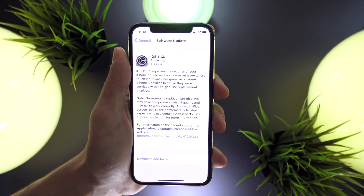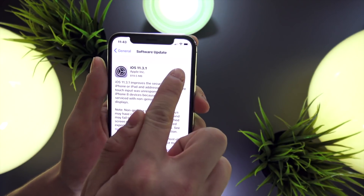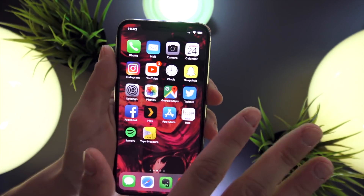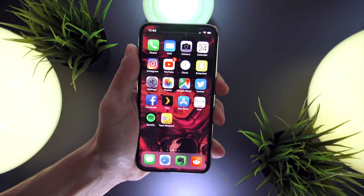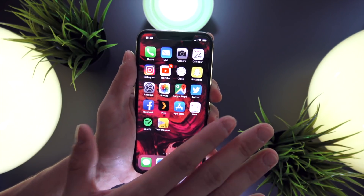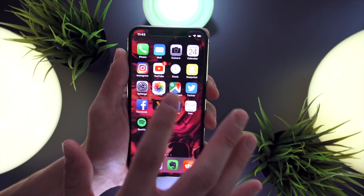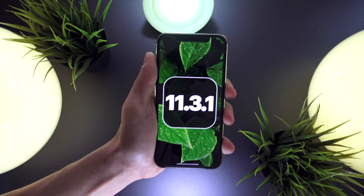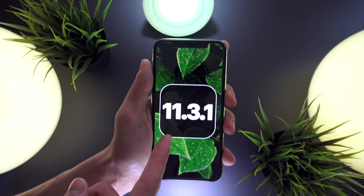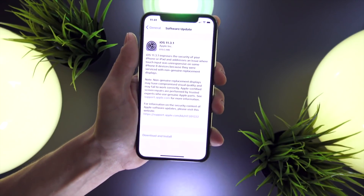This update is available to everyone and can be done by heading into the software updates section within the Settings app. But if you're looking to jailbreak, definitely stay away from iOS 11.3.x for the time being — there have yet to be any publicly released exploits or vulnerability write-ups for 11.3, making it one of the most secure versions of iOS to date. If you intend to jailbreak, stay away, but if you're in dire need to get your phone functioning properly again, obviously take the plunge. A more detailed jailbreak update will be coming tomorrow.